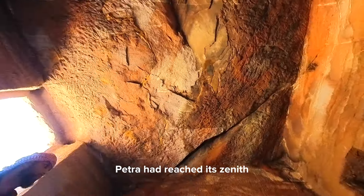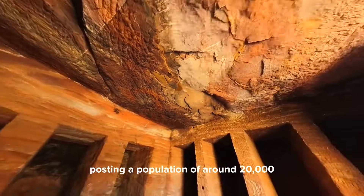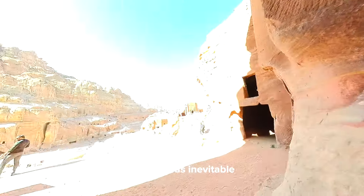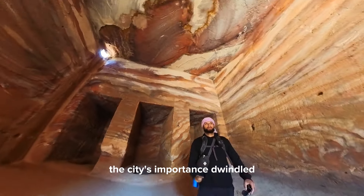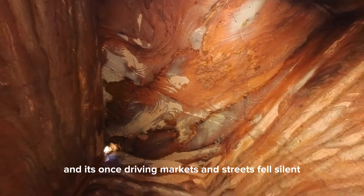By the first century AD, Petra had reached its zenith, boasting a population of around 20,000. However, as is the way of all empires, decline was inevitable. In 106 AD, Petra fell to the Romans. As sea trade routes emerged, the city's importance dwindled, and its once thriving markets and streets fell silent.